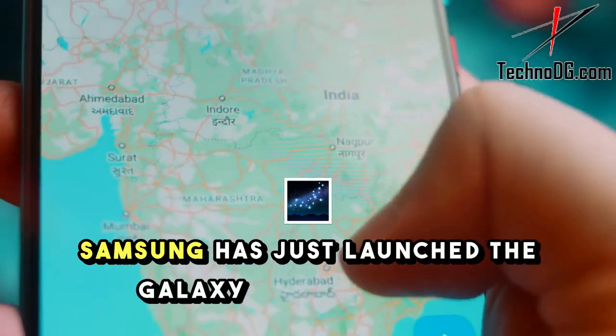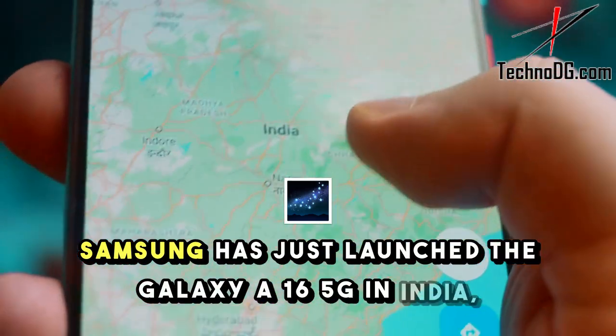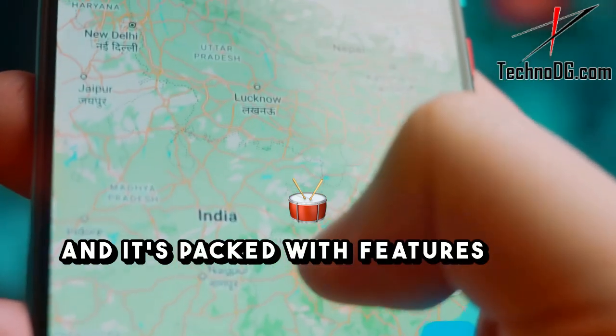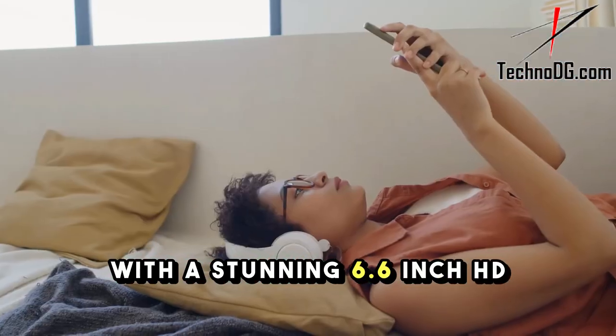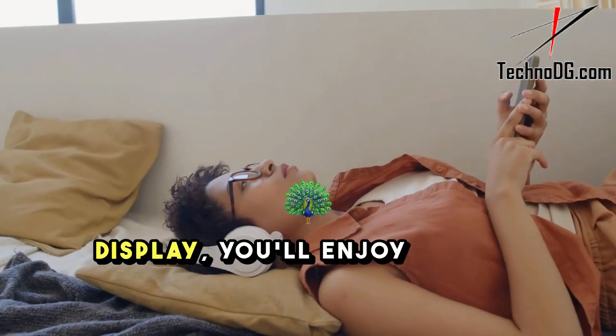Samsung has just launched the Galaxy A16 5G in India, and it's packed with features that are hard to beat. With a stunning 6.6-inch HD Plus display, you'll enjoy vibrant visuals.